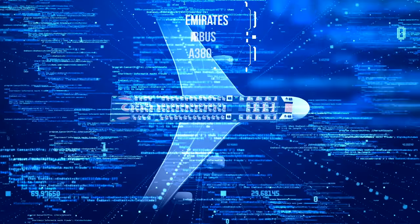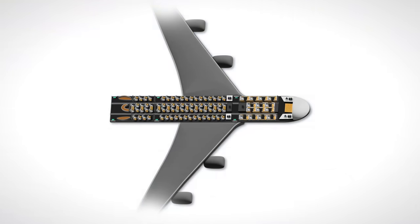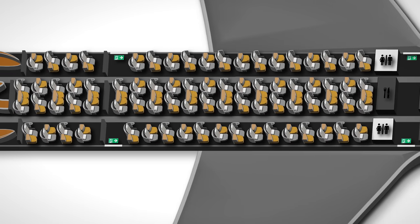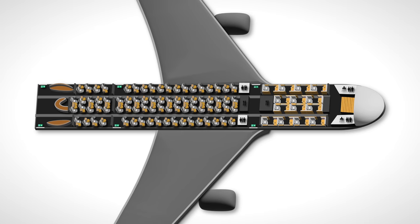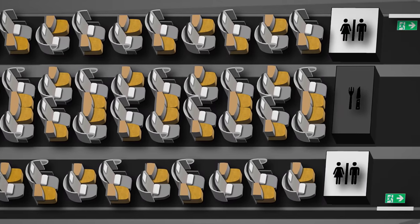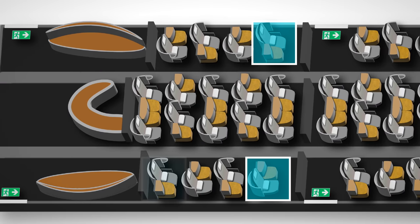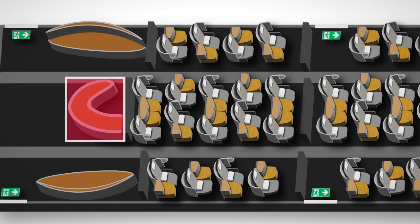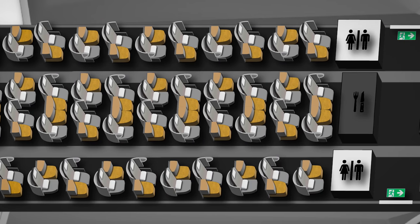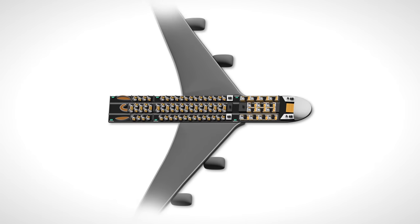The Emirates A380 comes in three different configurations for premium cabins, and today I'm on by far the most common. Upstairs there are 14 first-class suites and 76 business-class seats in two cabins in a one-to-one configuration. What's amazing about Emirates is how incredibly consistent they are with their seats — every A380 in their fleet has this exact seat. The massive front cabin feels a bit like a dorm, so the rear cabin is my preference, especially the first row. In the middle, couples or families can choose the honeymoon seats and sit really close together, which is great.